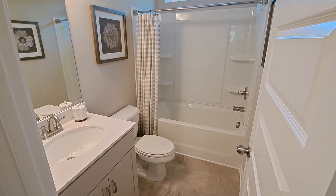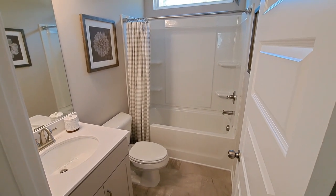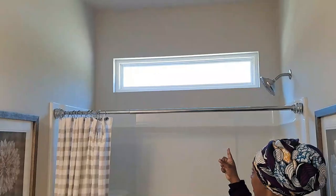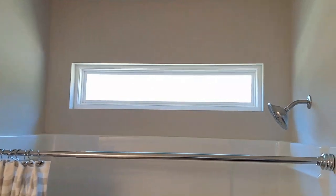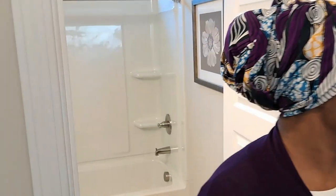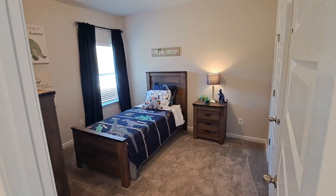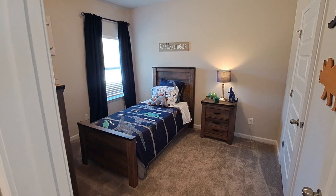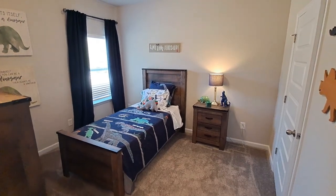Then we have the hall bathroom — it's a basic three-piece bathroom, really cute and simple. I absolutely adore this window up here; how cute is that? The next bedroom also has a nice big closet with plenty of space — you can even put a twin or a full bed in here.